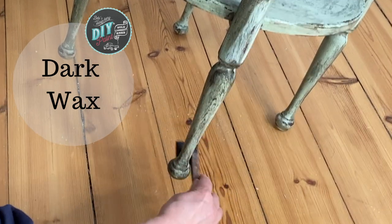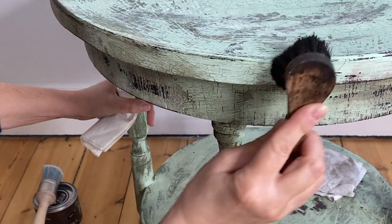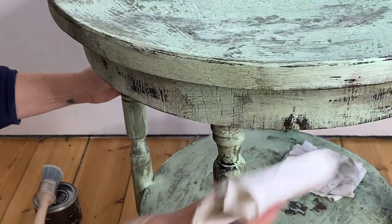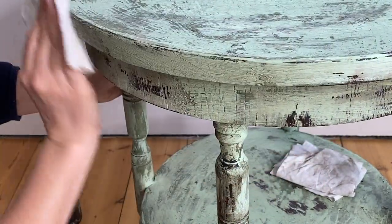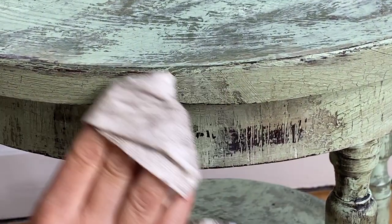For something like this, there are sections — like on the bottom of the leg — where I applied the dark wax and just gently wiped it back. Then there are other parts of the project where, after applying the dark wax, I went back over it with a little clear wax, and that really pulls out the texture.